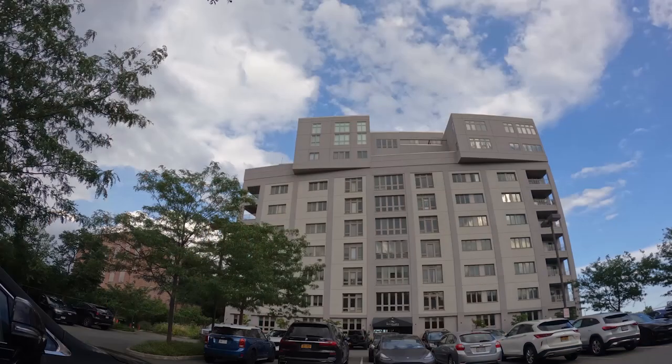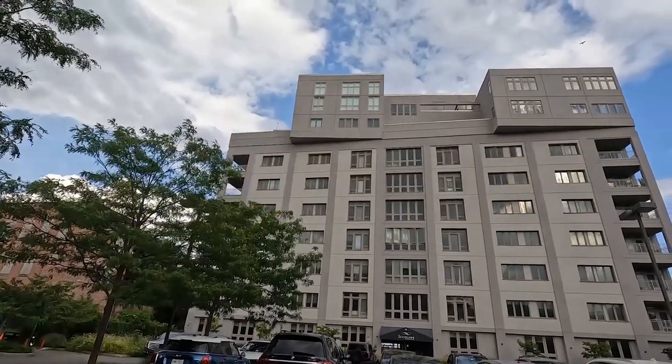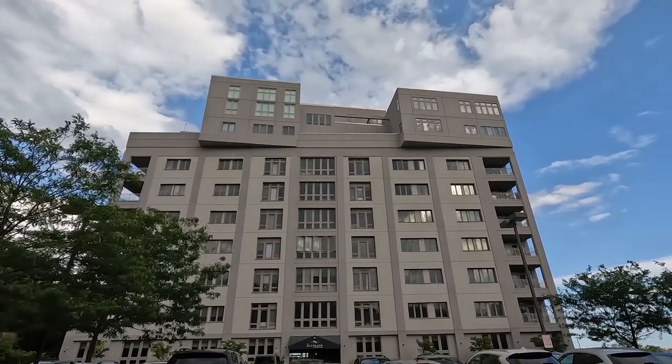90 Bay Street Landing is a luxurious condo building that currently has two units for sale. These properties do demand a higher investment — expect to spend anywhere from $700,000 to over a million dollars. But trust me, it's worth every penny for the upscale living experience you get in this building.